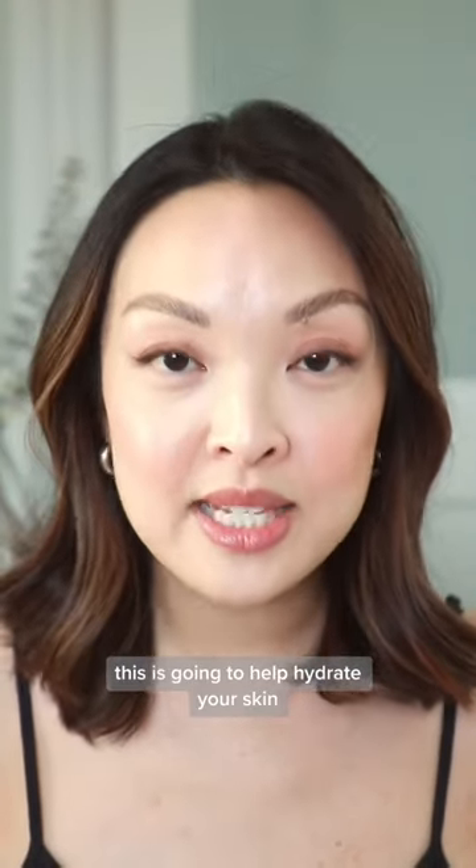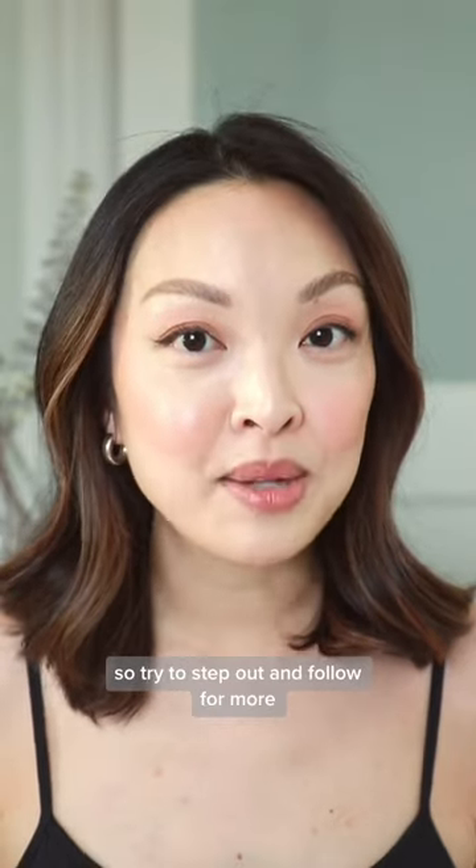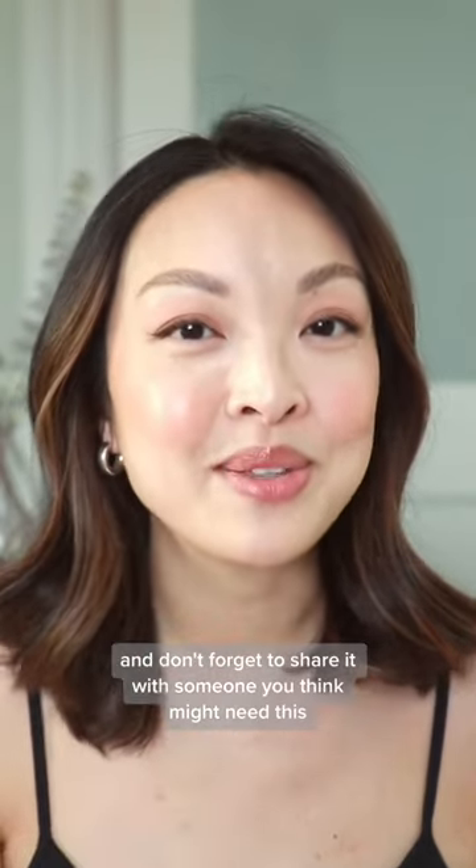This is going to help hydrate your skin, give you that glass-looking skin, and my friend swears by this trick. So try this tip out and follow for more — and don't forget to share it with someone you think might need this.